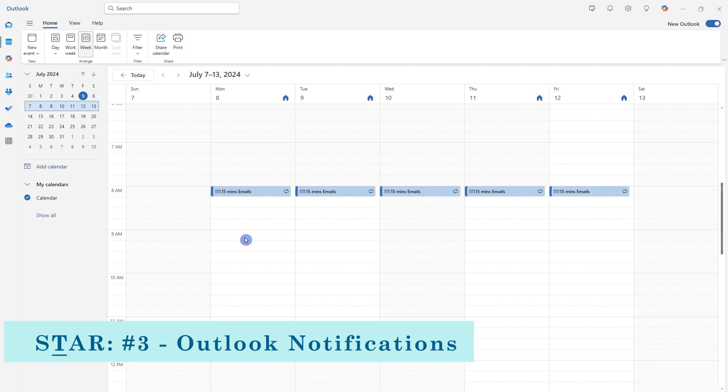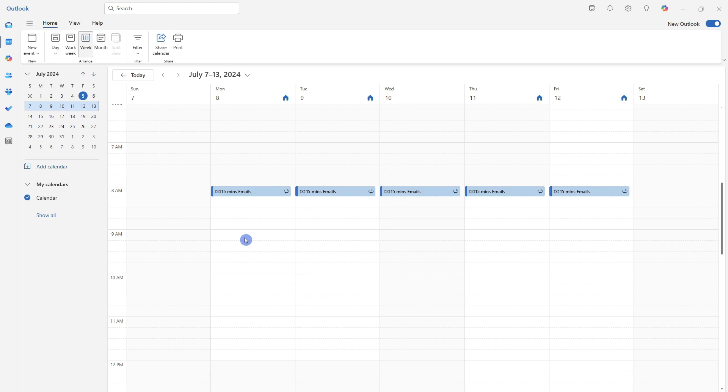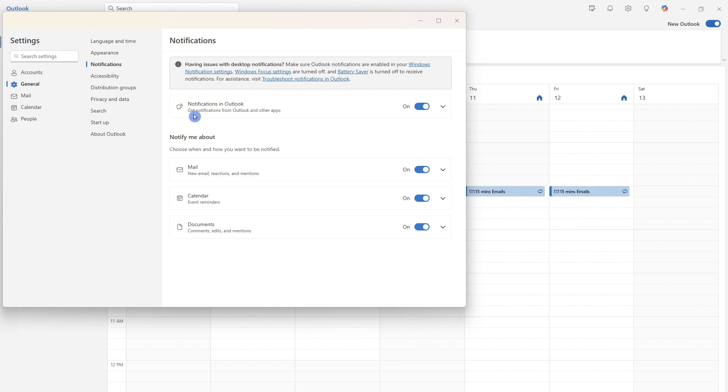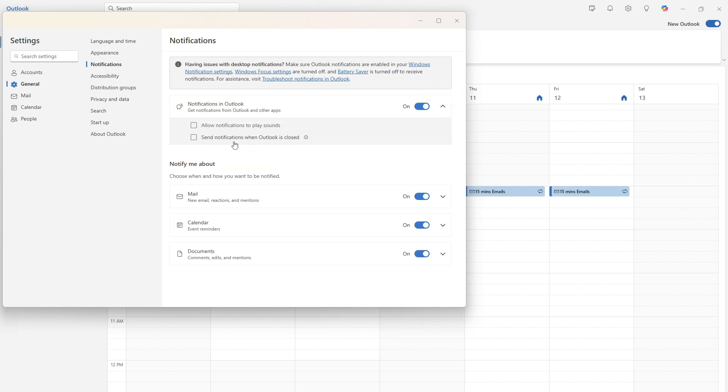If you're receiving notifications for Outlook when it's closed, there's one setting I'd recommend turning off. Head up to the gear icon, go to General, then Notifications. The one we're looking for is Notifications in Outlook — select the drop-down and uncheck 'Send notifications when Outlook is closed.' This way, when you're not in your emails, you can enjoy deep work without any distractions. Most workers agree that emails prevent them from doing their primary jobs, leading to high stress levels, missed deadlines, and less fulfillment.